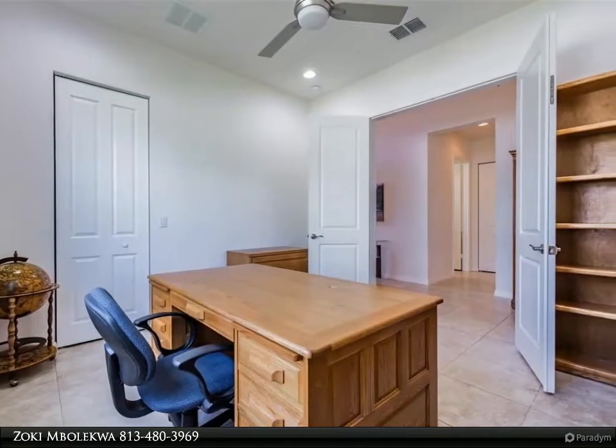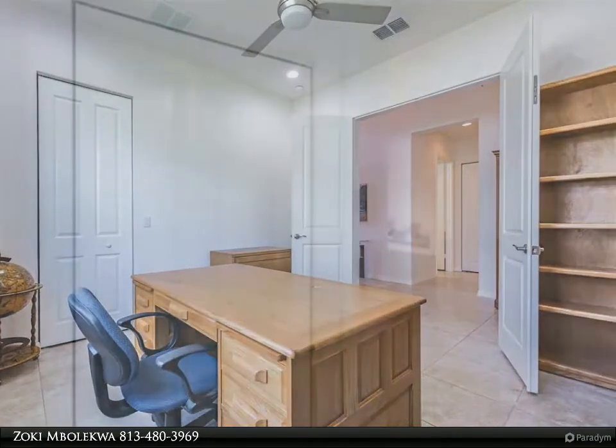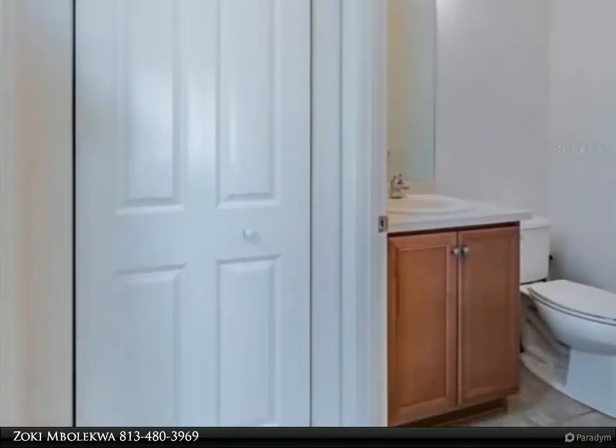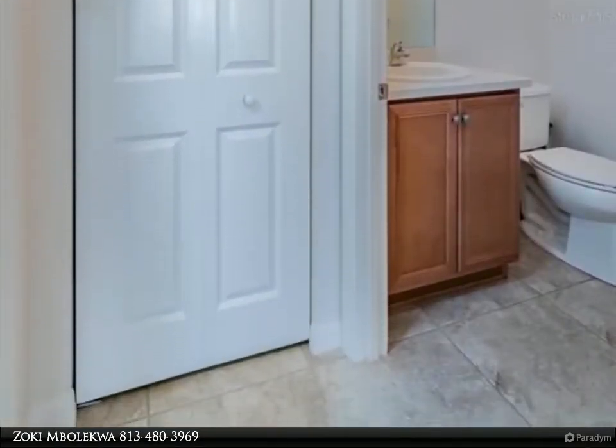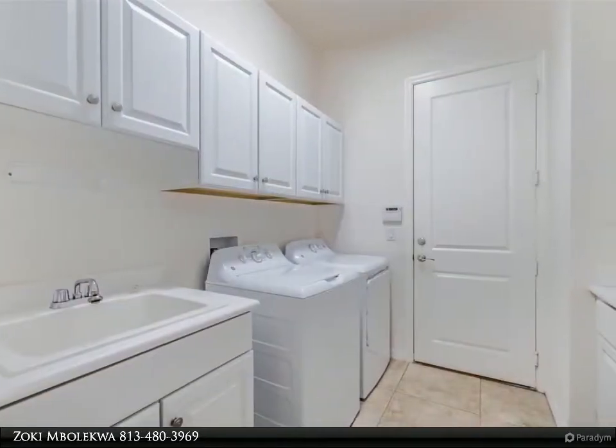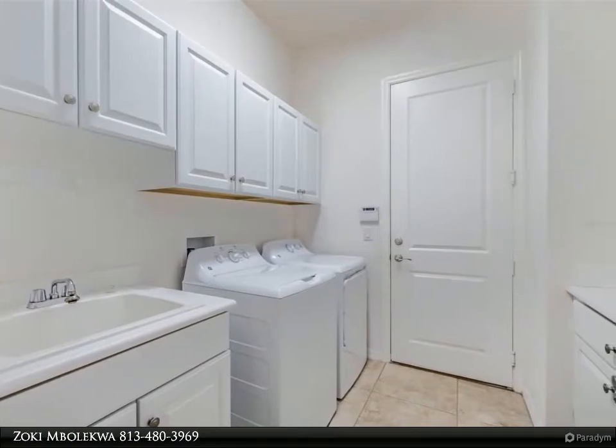The 375 square foot great room features an 11-foot tray ceiling with ceiling fan and sliding glass doors to the L-shaped lanai. The pavered and screened-in lanai features ceiling fans, a summer kitchen, and a great view of the petit pond and the northwest sunsets beyond.